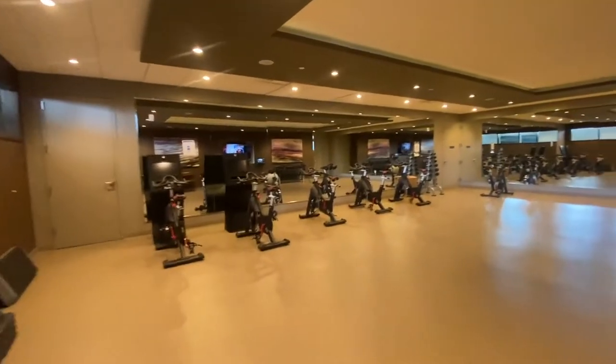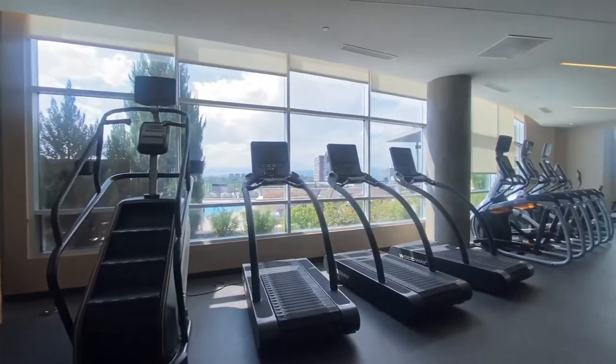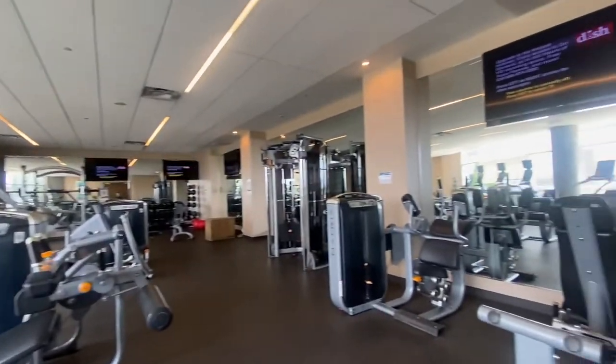I don't work out but lots of space — peak fitness. Both of our gyms are open 24/7. Perfect!